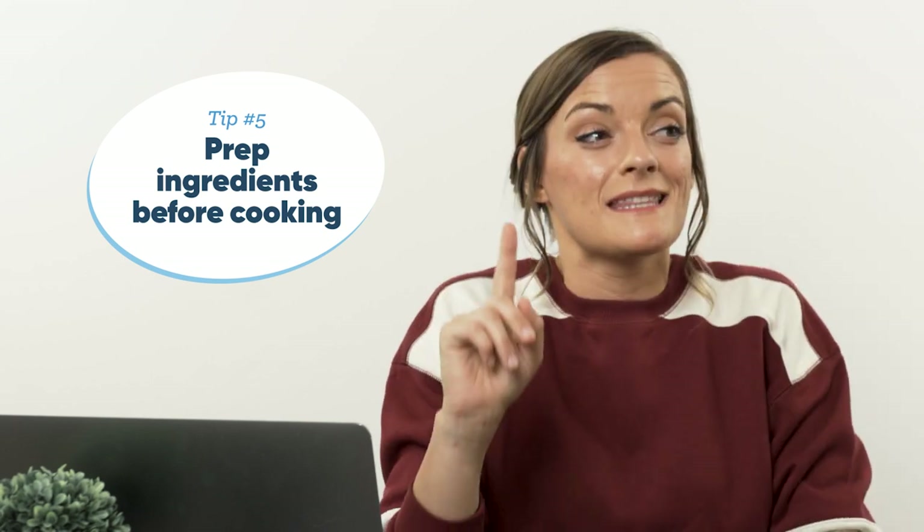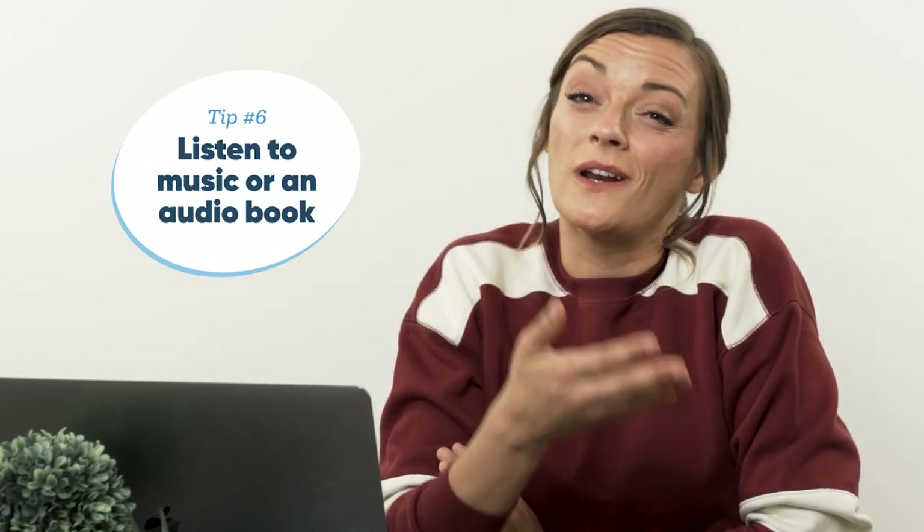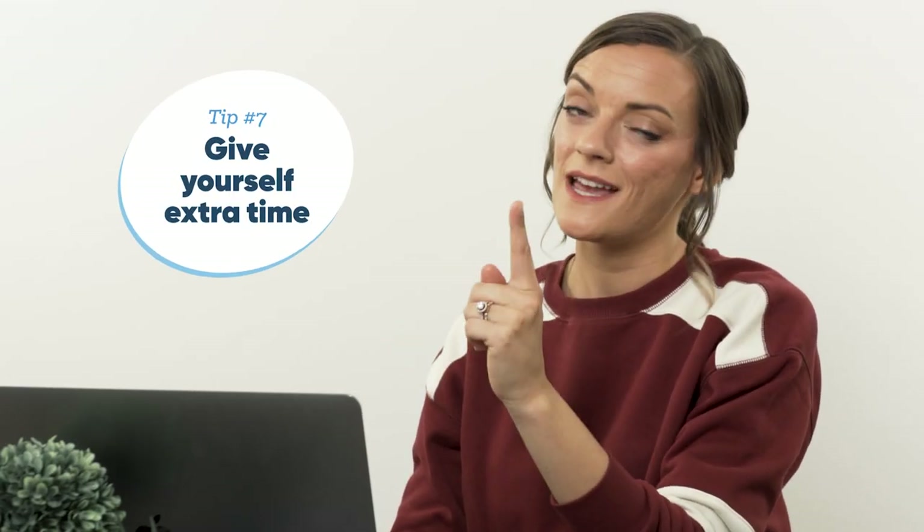Prep your ingredients before you start cooking — then you can look ahead to tomorrow's recipe, and if it also calls for onions, you can chop tomorrow's onions then too, making tomorrow that much easier with that much less tears. Turn on music or an audiobook while you cook, or be like me — Love Island, The Bachelor, any dating show that doesn't seem feasibly sustainable. Give yourself plenty of time to make the meal. If the recipe says it takes 30 minutes, that's how long it takes the professional. I give myself 60 minutes, because I do mind being misled and having my plans screwed up for the night.